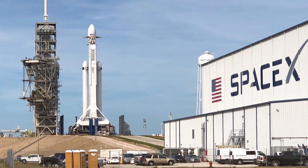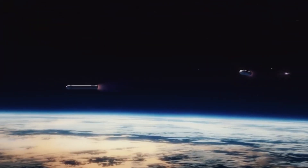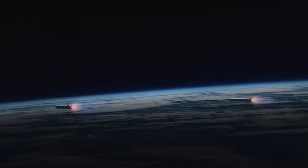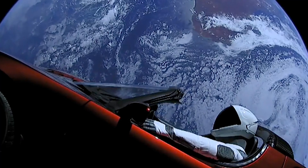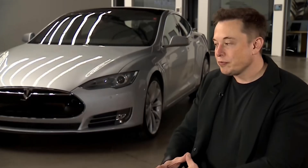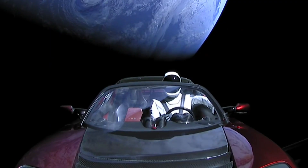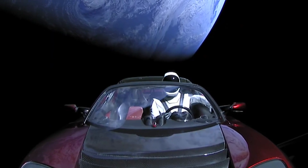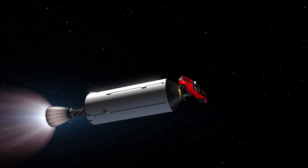Musk tweeted around 45 minutes after the launch that the second-stage rocket had been successfully reignited. The upper stage and payload spent several hours cruising in the Van Allen belts, encircling Earth to investigate how the spacecraft fared when bombarded with high radiation. The second-stage rocket fired to propel the Roadster and its dummy driver called Starman toward Mars one more time. However, Musk stated that the push may have been a touch too strong, placing the vehicle on a collision course with the asteroid belt. The Roadster and Starman live transmission ended less than five hours after it began.